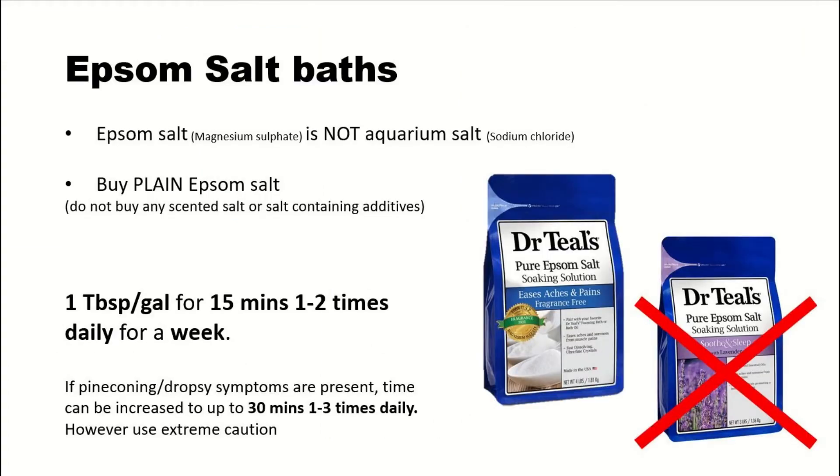It's good to know that Epsom salt is not the same as aquarium salt — they are completely different substances. Epsom salt acts as a laxative, whereas aquarium salt doesn't. Aquarium salt can sometimes help with external infections, but that's really it.